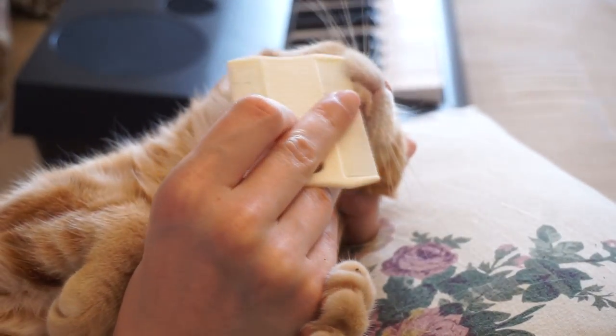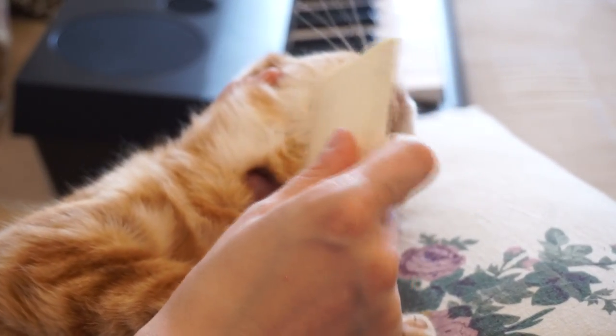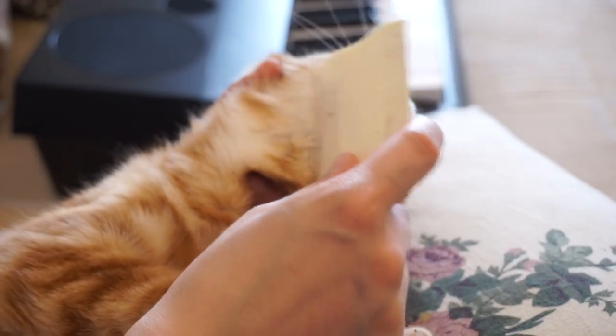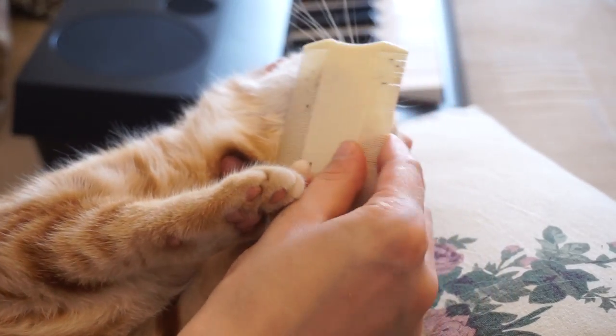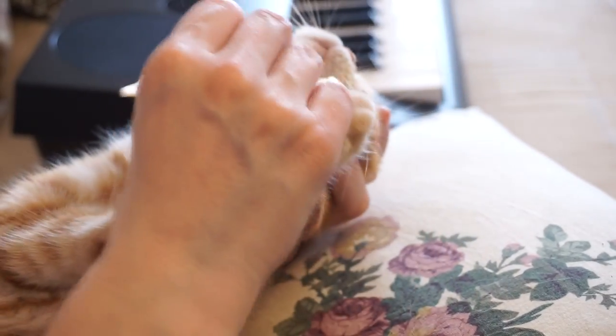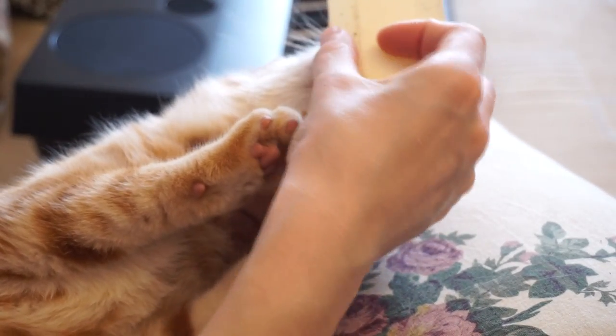Feline acne usually occurs in grown-up kittens and disappears as the cat grows up. Help your furry friends to groom, especially when they are still young or already seniors.